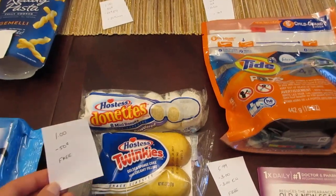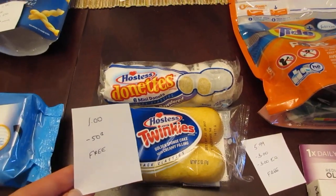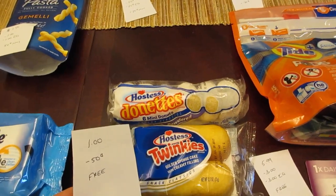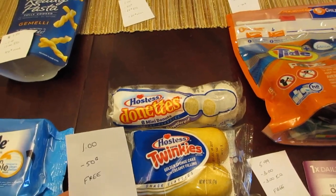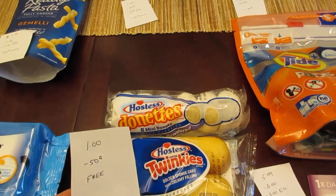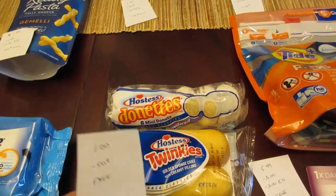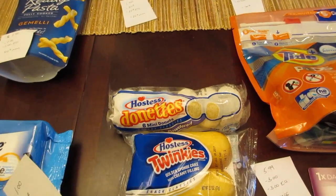The Hostess products are a dollar, and we have that $0.50 printable coupon from coupons.com. Now, this coupon does not scan on its own — it says there's no matching item and they don't accept it. So you are going to need to have somebody manually put that coupon in for you. Unfortunately, those do not go through on their own.